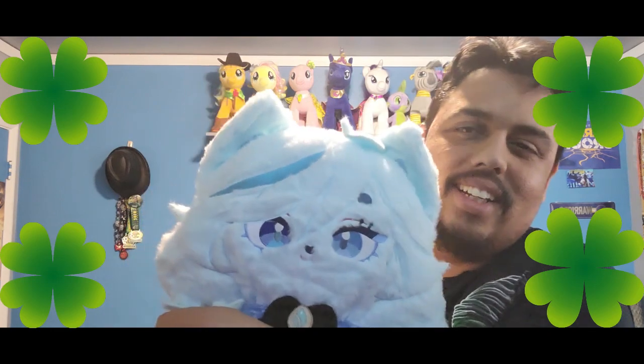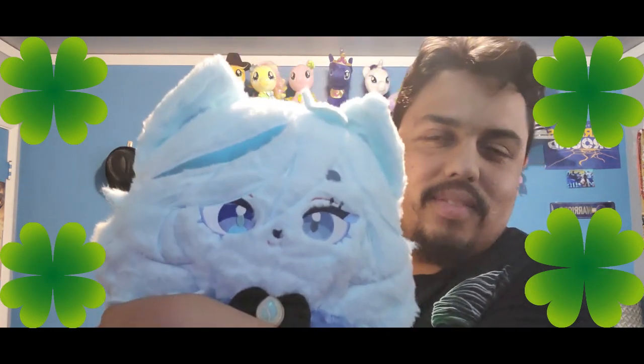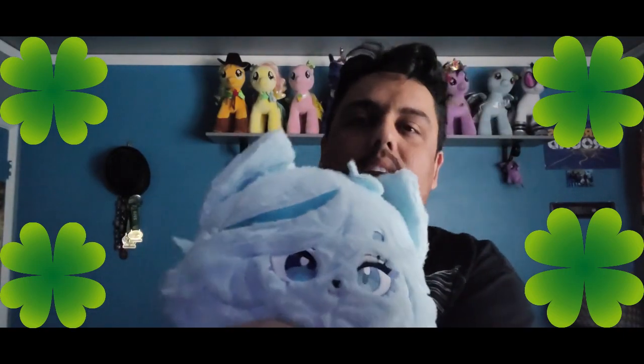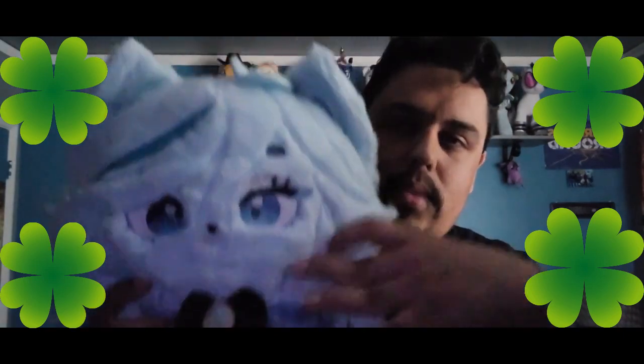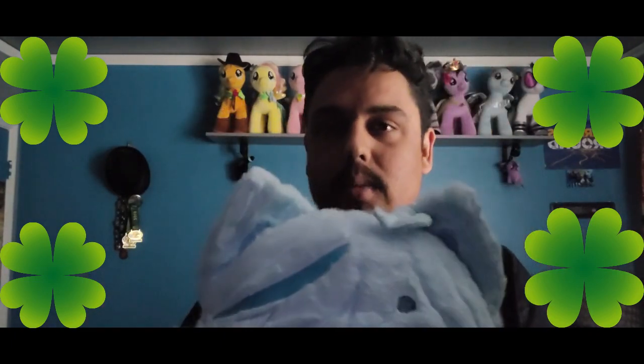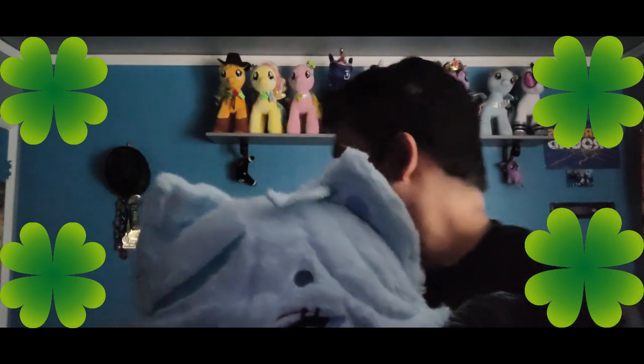My little Farina meow, from the plush shop. Oh, the power went out. Great. So yep, that's my little Farina meow. It's a good thing I didn't upload that video — that would have been terrible. The light cut out and all that.